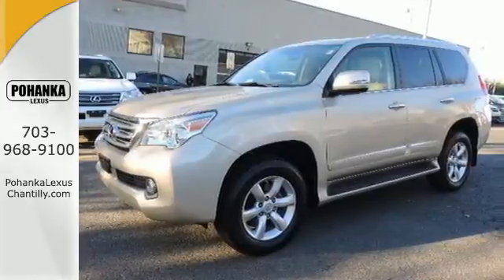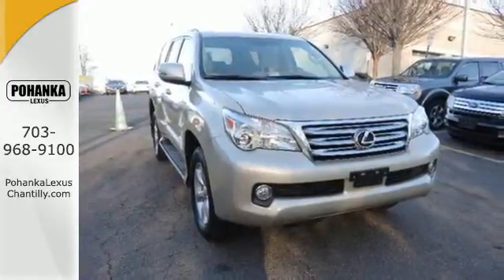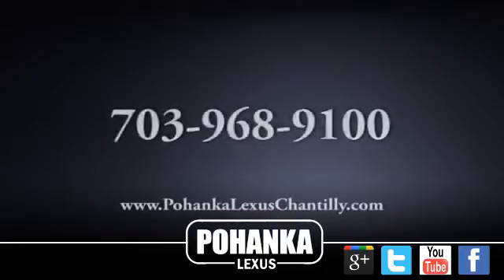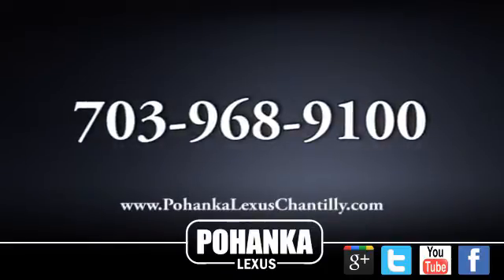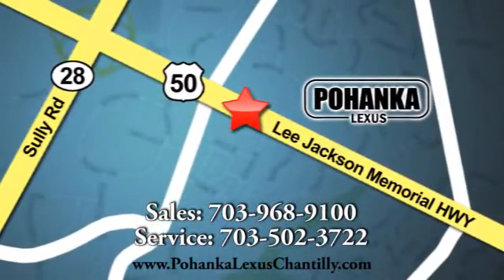Come see all the luxury and amenities available in this GX 460. Call us now for more information on this vehicle or visit today. We're conveniently located at 13909 Lee Jackson Memorial Highway in Chantilly.